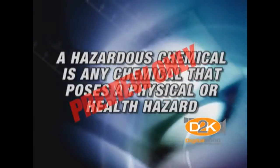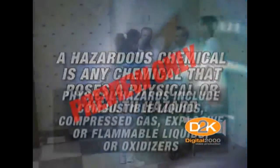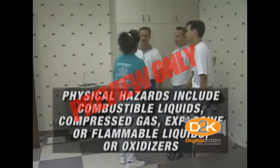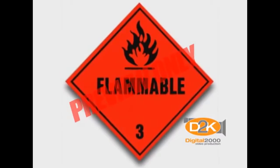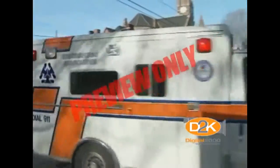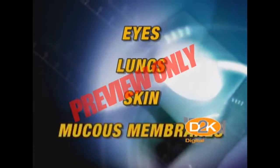A hazardous chemical is any chemical that poses a physical or health hazard. Physical hazards include combustible liquids, compressed gas, explosive or flammable liquids, or oxidizers. Health hazards include those chemicals creating acute or chronic health effects — basically anything that can damage the eyes, lungs, skin, or mucous membranes.